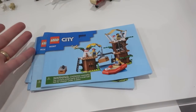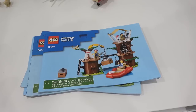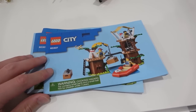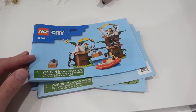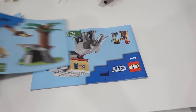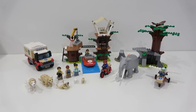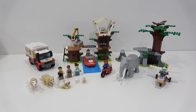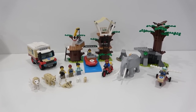Like all City sets, this one came with a bunch of different instruction manuals. I think they do that so families can build them together rather than putting everything in one big booklet. If you have a family with a few kids, you can split up the different build modules — there are four different instruction manuals. And then obviously one of the main reasons I got this set, and one of the main selling features of it, is all of the animals it comes with.